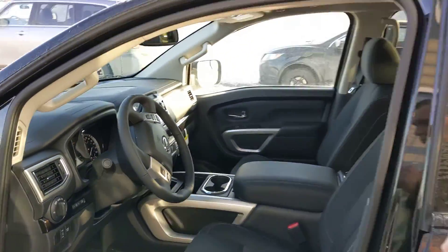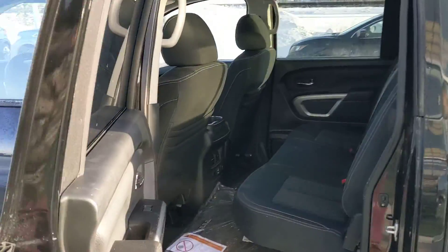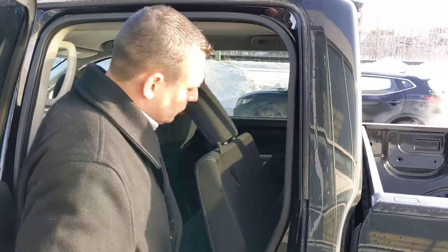Your backup camera of course is on both. In the back here the rear bench should be fairly similar on both, and of course they fold up and down nice and easy for whichever amount of room you like.